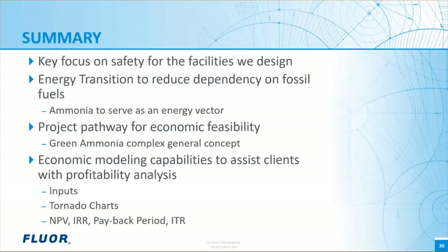Thanks, Zach. To summarize what we presented today: one of FLOR's key fundamentals is our focus on safety in our designs. We discussed that the transition to increased use of renewable energy sources is viable to minimize our dependency on fossil fuels. Physical properties, existing infrastructure, and established handling guidelines position ammonia to play a key role as a vector for hydrogen and energy. We reviewed the pathway and key engineering deliverables required to support project economics, including key technical aspects of licensed technology evaluations, selections, and facility design. Zach demonstrated economic modeling, identification of key drivers through tornado charts, and project feasibility through net present value, internal rate of return, payback period, and investment turnover ratio.